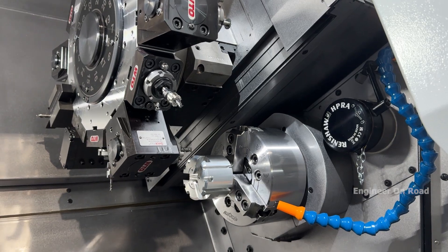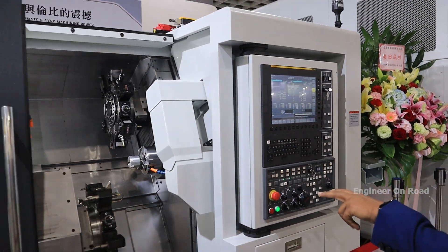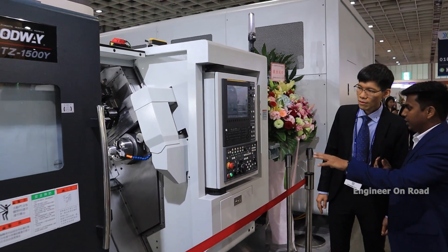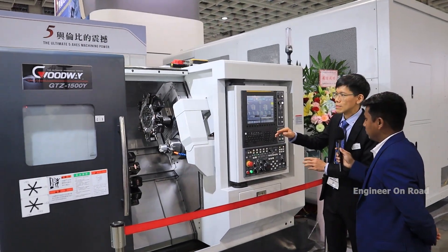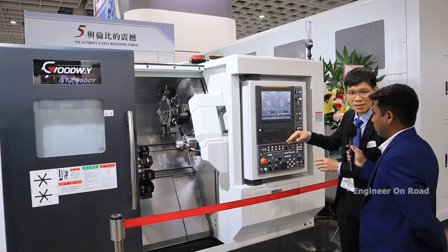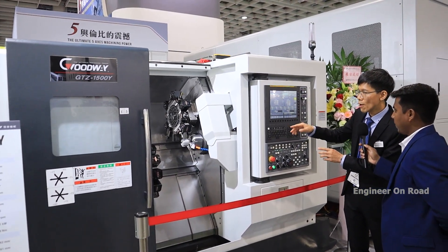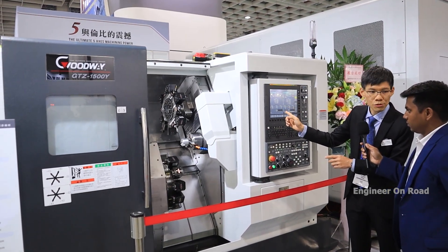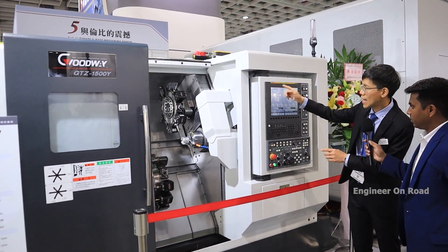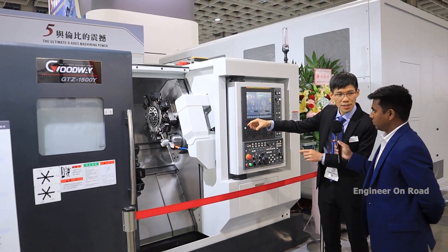You are using a double spindle in this machine — what is the benefit? It can make the cutting time shorter. The cycle time can be reduced. For example, if you use one turret only, you can use one tool to cut, but with the second turret you can turn at the same time.